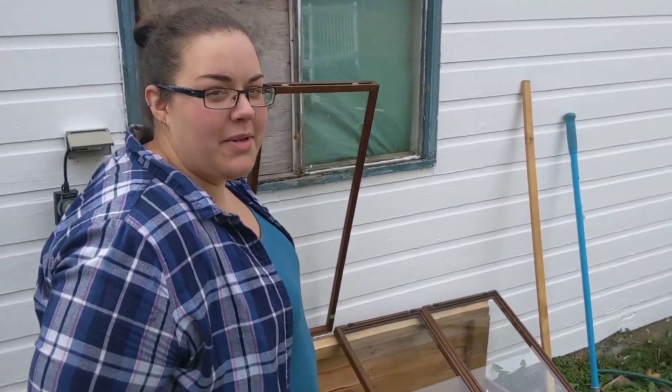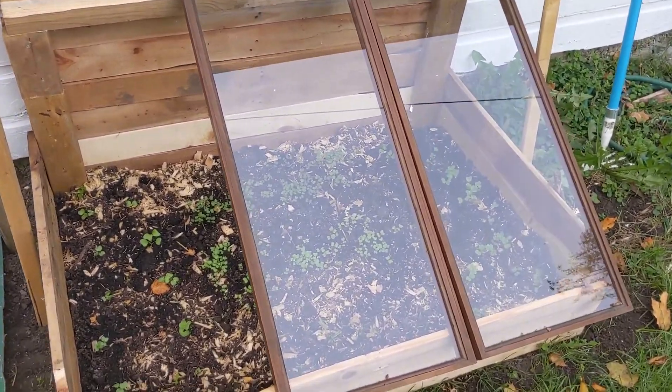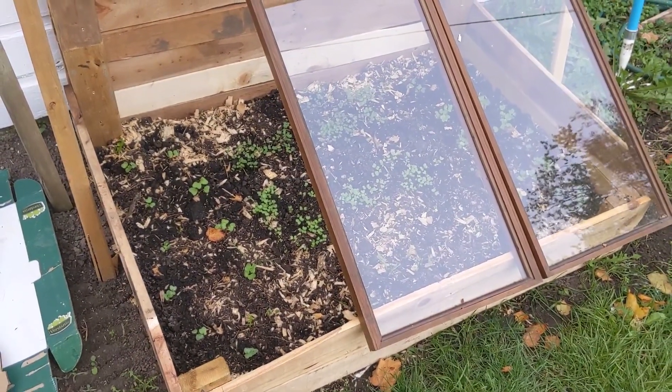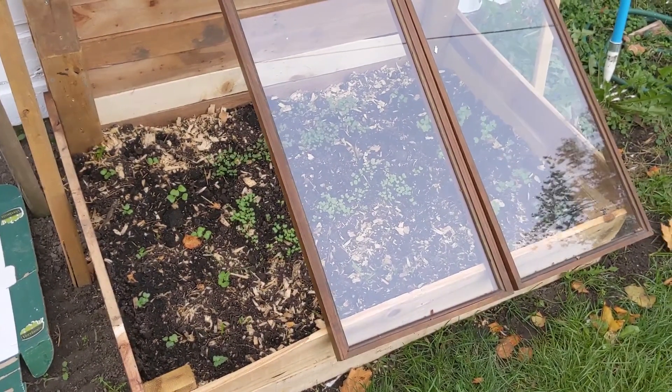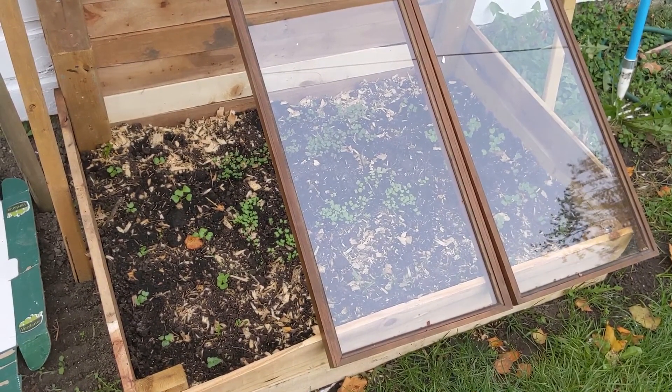This is the cold frame that we built — the last building project we finished, though it's not quite done. We still have to put sides on it, but we're hoping to get some vegetables growing into the colder weather and fall. We have two different types of radishes, bok choy, spinach, and kale growing in this little area.